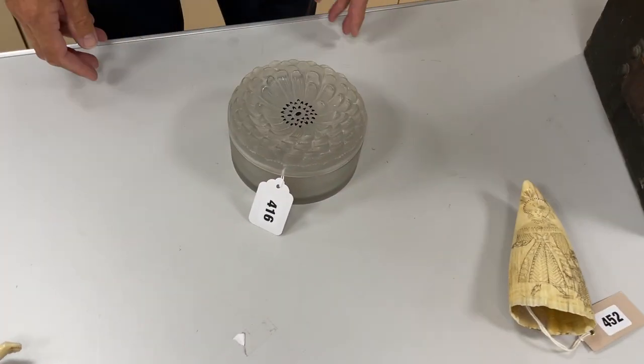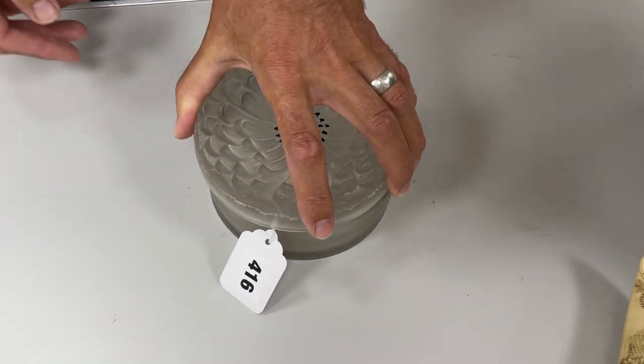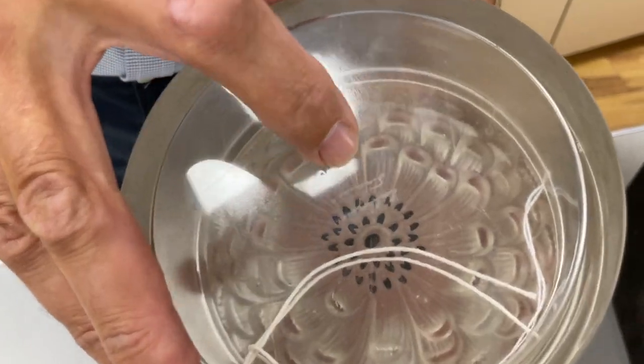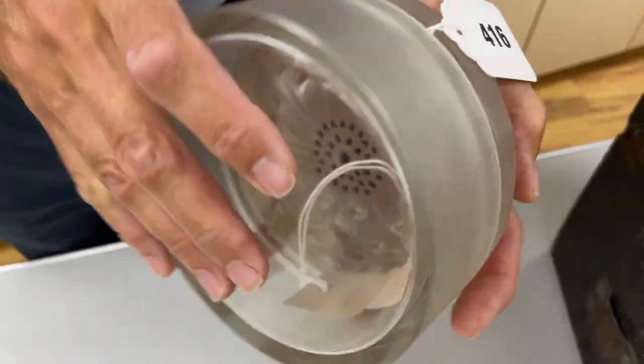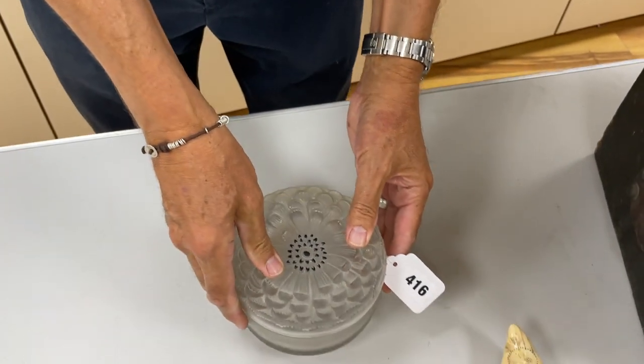How about a piece of Lalique? A nice box — powder bowl or otherwise. Lot 416. So it's Lalique. We look underneath — is it R. Lalique? No, it's not. It's just 'Lalique France', so it's a post-war piece. It's quite a common pattern. Estimate 1 to 150.